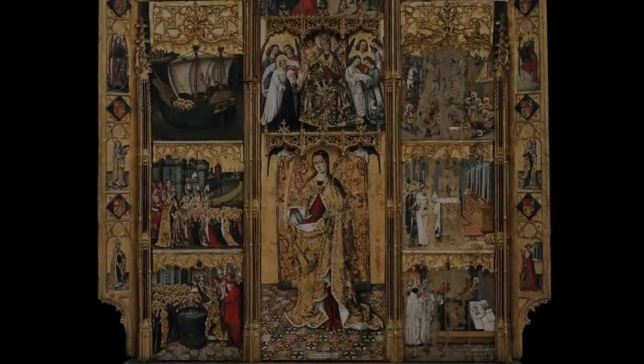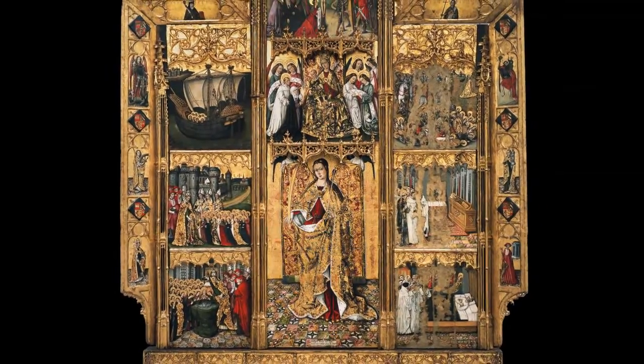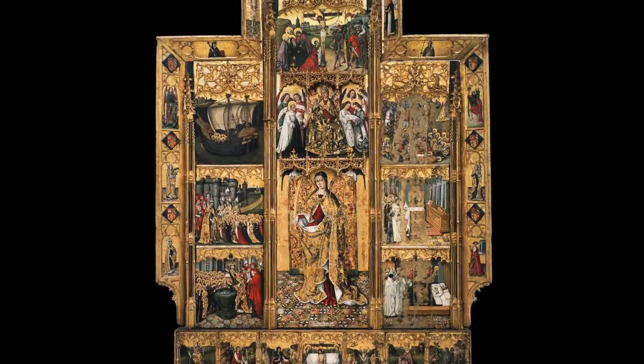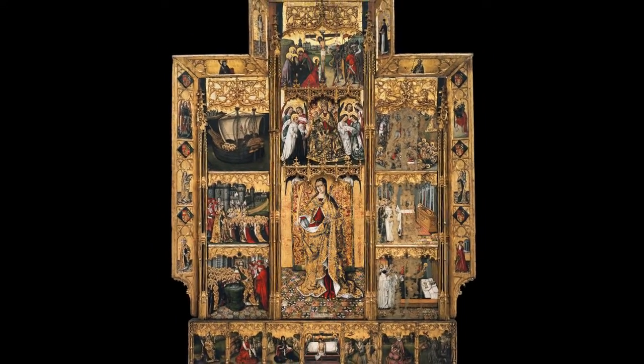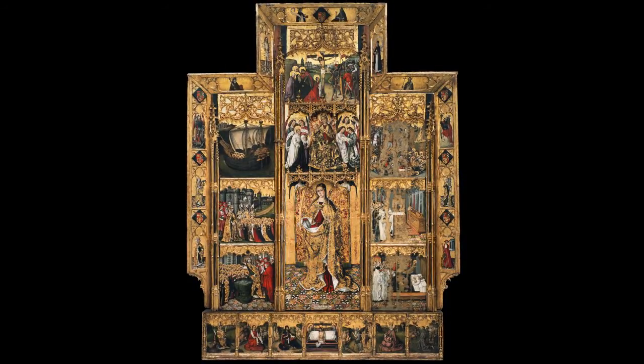This altarpiece was made in 1468 for the chapel of Saint Ursula in the monastery of Santa Maria de Poblet. It has been conserved almost in its entirety and is made up of three sections and a predella. The dust guard running around the edge of the whole structure also includes images of saints and decorative heraldic elements.